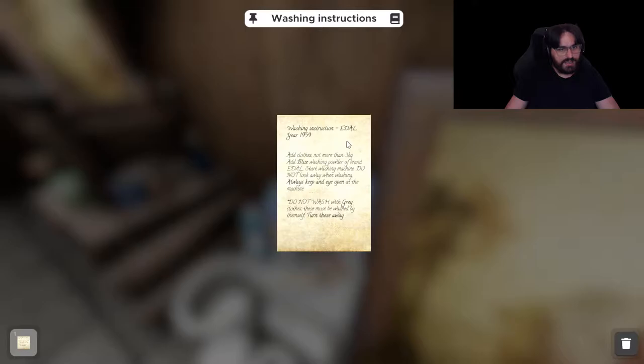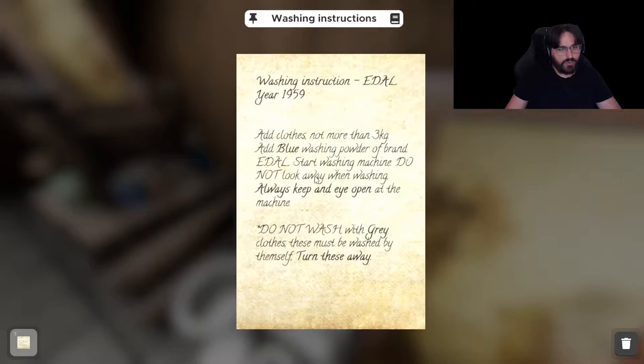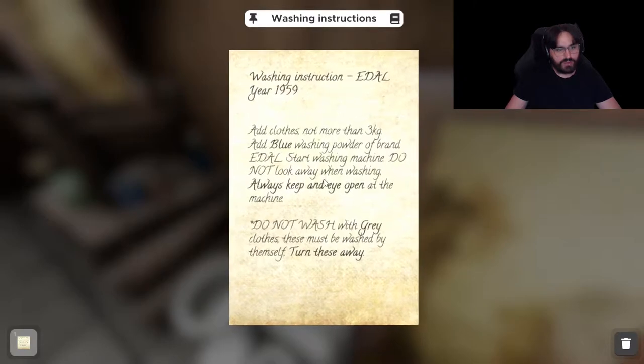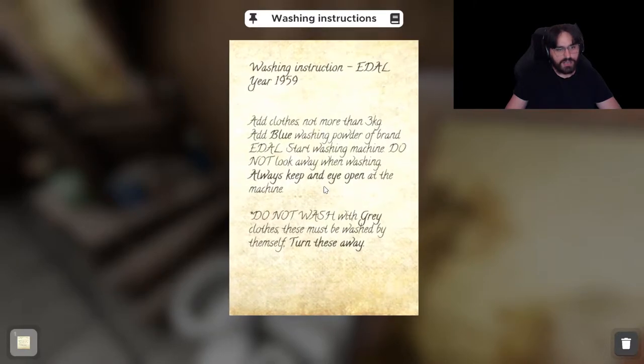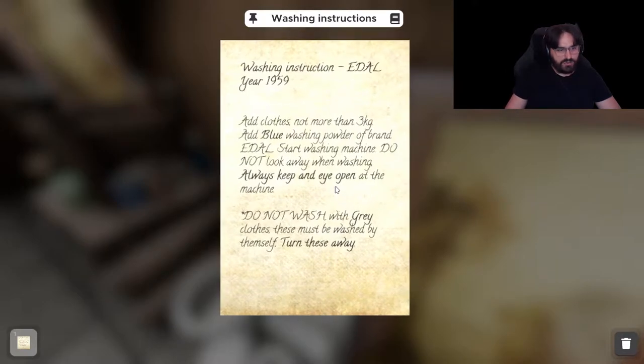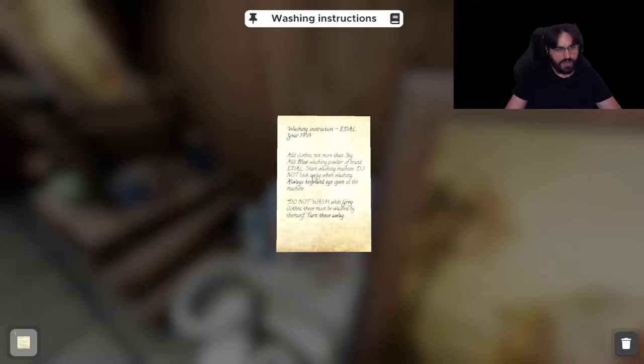Washing instructions, Edal 1959. Add clothes, no more than 3 kg. Add blue washing powder of brand Edal. Start washing machine. Do not look away when washing — always keep an eye open on the machine. Do not wash with gray clothes. These must be washed by themselves. Turn these away.